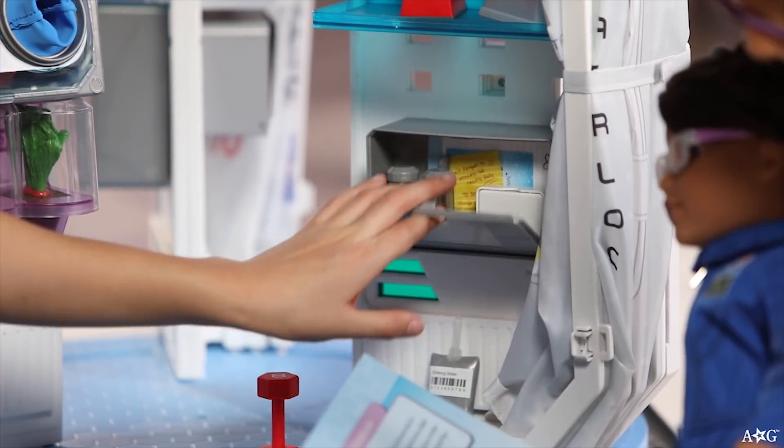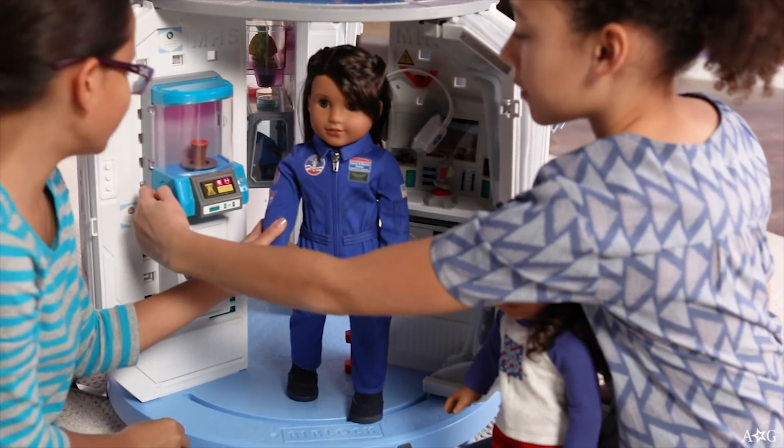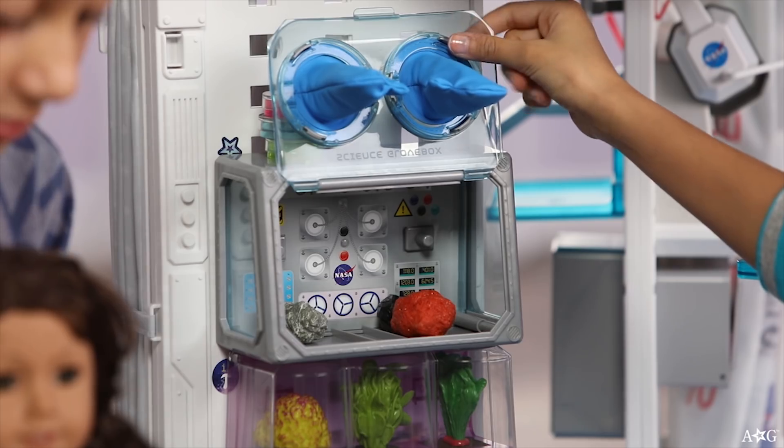We included lots of interchangeable storage components. I love this great 3D printer that lights up and simulates printing an object. And of course a glove box, because you never know if space rocks are safe to handle.